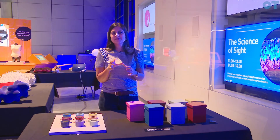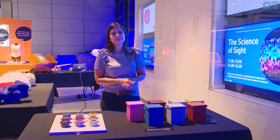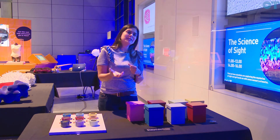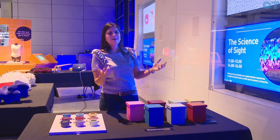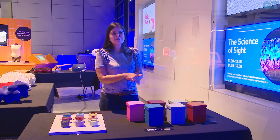They're also intrigued by stem cells and the fact that they can develop into various different parts of the body. They love the fact we can grow mini brains and mini eyes and hearts, and that you can see the beating heart cells in a petri dish.